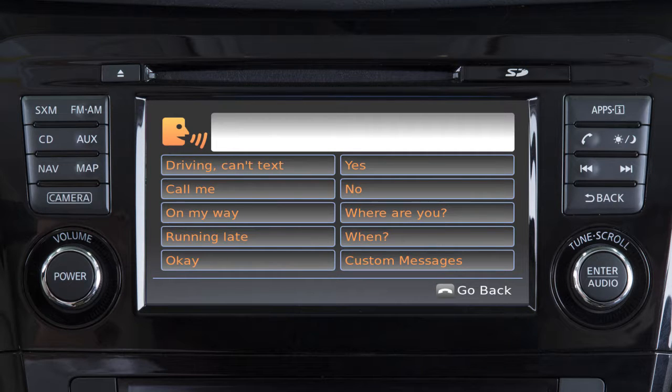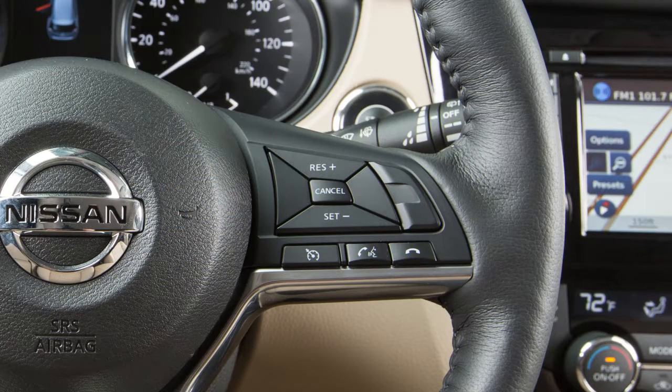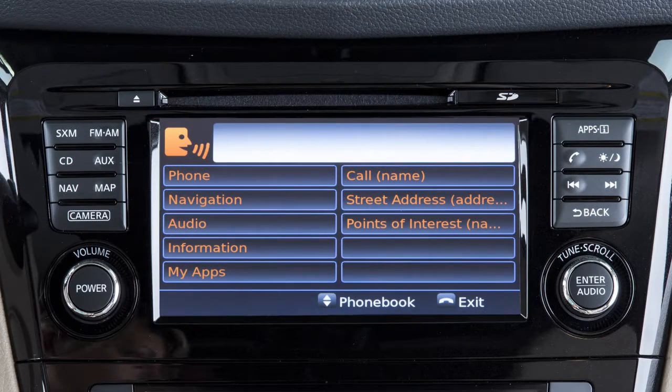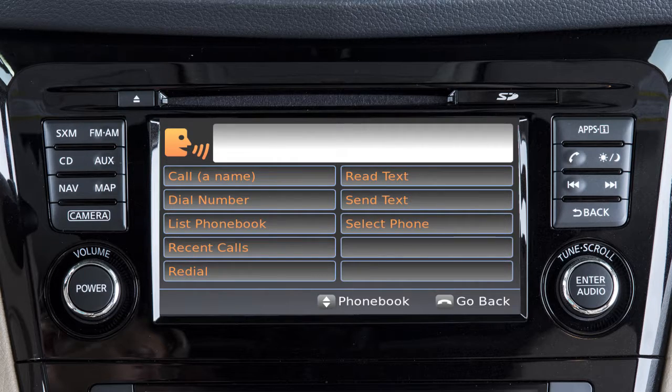The system will prompt you to select a message to send. You can choose from a list of predefined messages or up to four custom messages. To read an incoming text message, push the talk switch. After the tone, say "phone." After the next tone, say "read text." The text message, sender, and delivery time are shown on the screen.